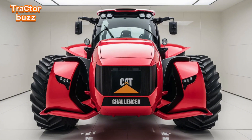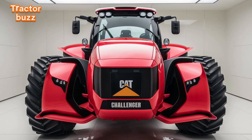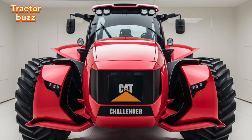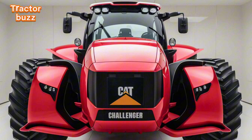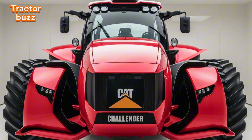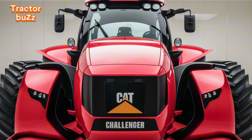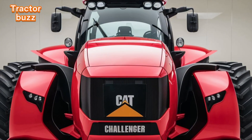Caterpillar has always believed in building for the future. With easy-to-access components and an industry-leading service plan, the 2025 Challenger is designed with longevity and reliability at its core. Day or night, rain or shine, the 2025 Challenger is built to perform, keeping your farm productive 24/7. Meet the future of farming — the 2025 Caterpillar Challenger: built to conquer, ready for tomorrow.